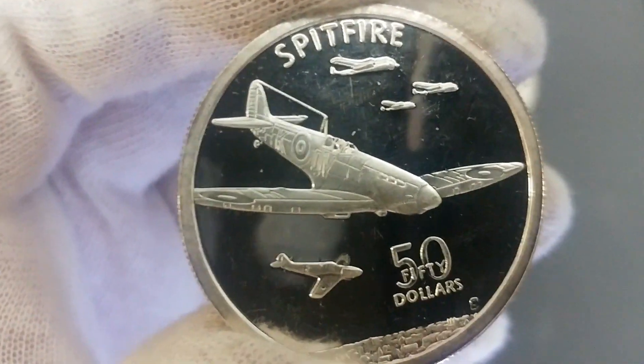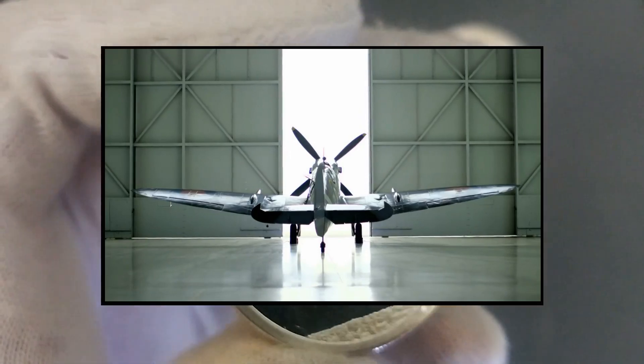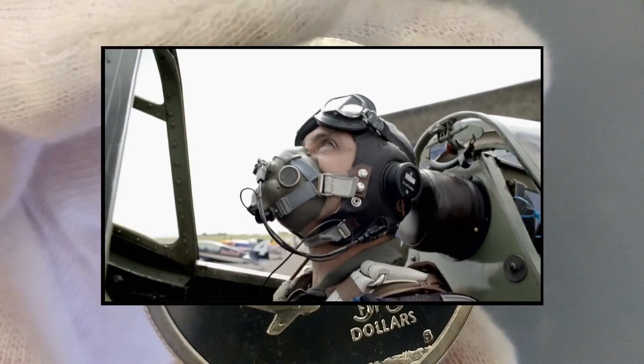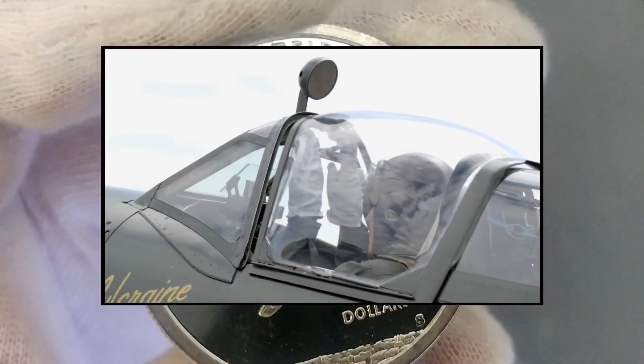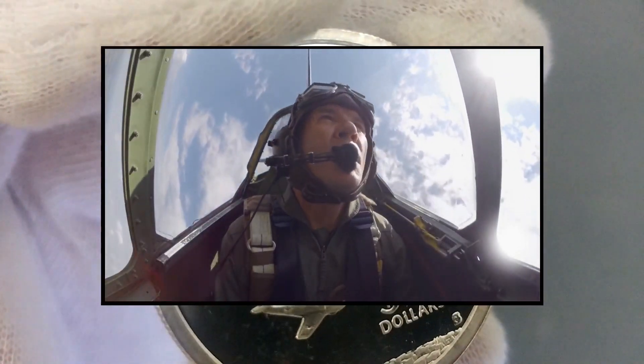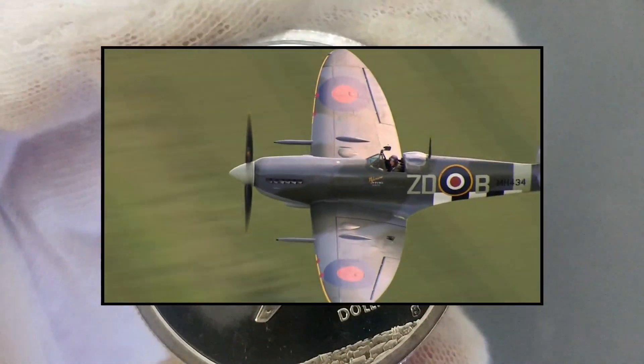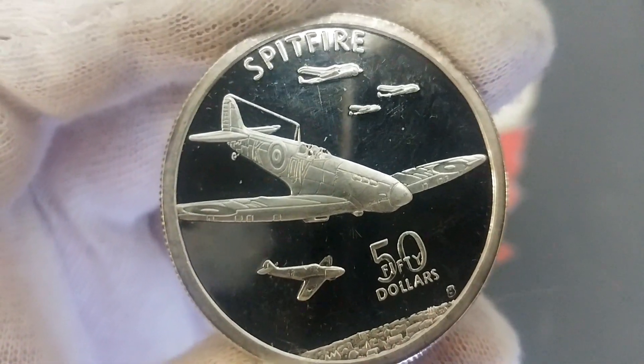The same Republic of the Marshall Islands reverse is on the back — the Spitfire fifty dollar coin. The Spitfire was a British single-seat aircraft used by the Royal Air Force and allied countries before, during, and after World War Two. There were many variants with different wing configurations depending on what they were being used for. It was produced in greater numbers than any other British aircraft and was the only British fighter produced continuously throughout the entire war.